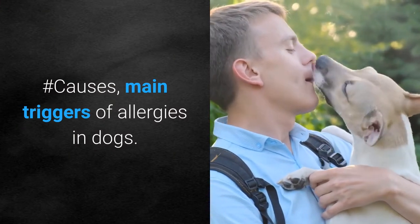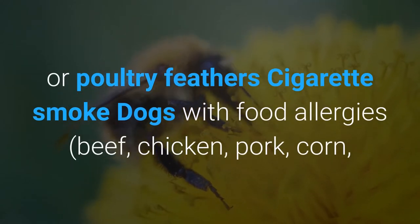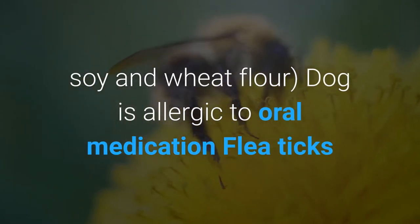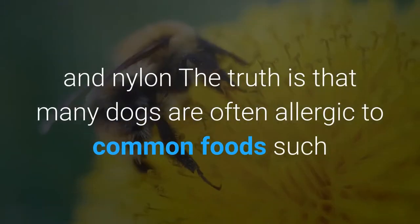Main triggers of allergies in dogs: plants and pollen, dirt in the house, bird feathers or poultry feathers, cigarette smoke, dogs with food allergies including beef, chicken, pork, corn, soy and wheat flour, dogs being allergic to oral medication, flea ticks and flea treatment products, perfume, household cleaning solutions, rubber and nylon.